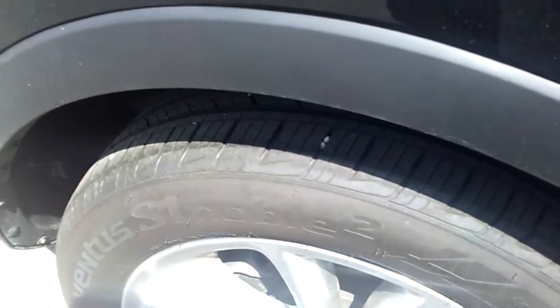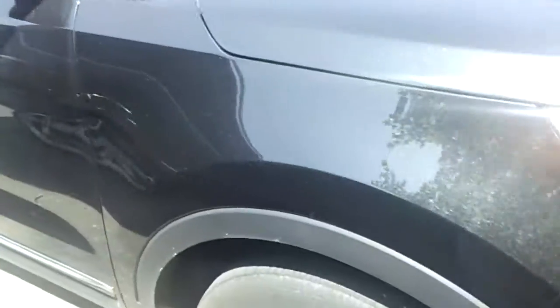Tires are at about 50% tread. Aluminum wheels. Got the front sensors too, for parking sensors. Fog lights.